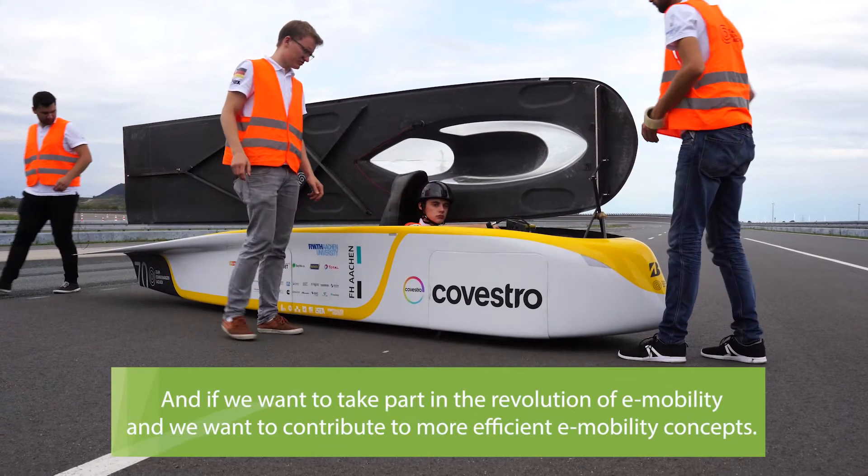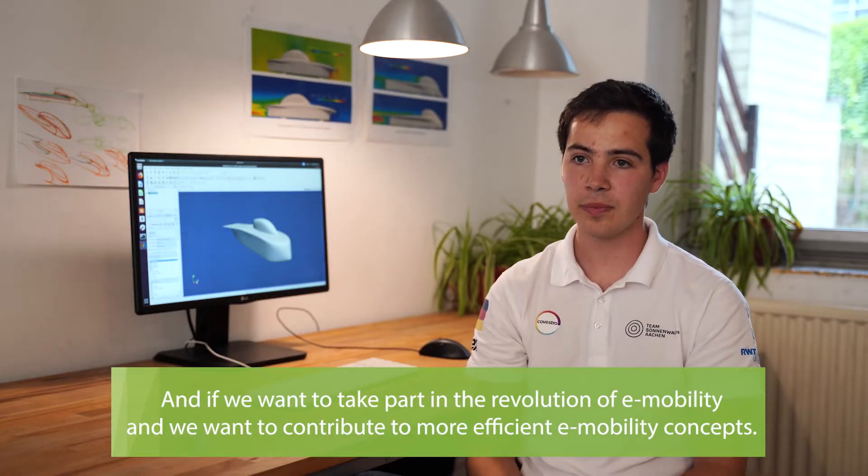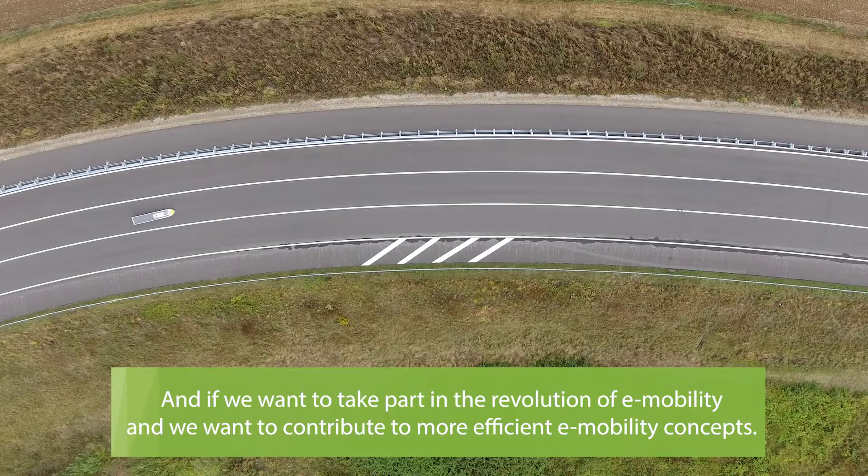I definitely want to take part in the revolution of e-mobility and want to contribute to more efficient e-mobility concepts.